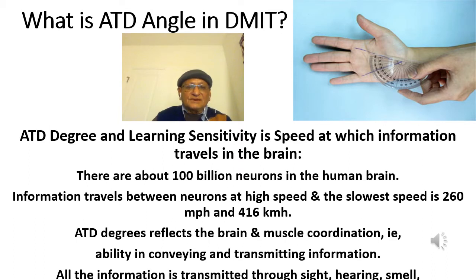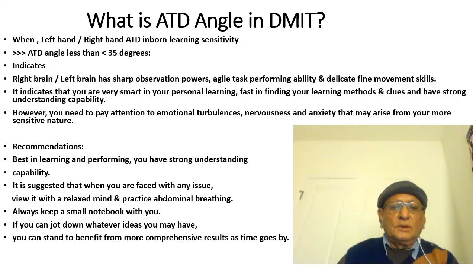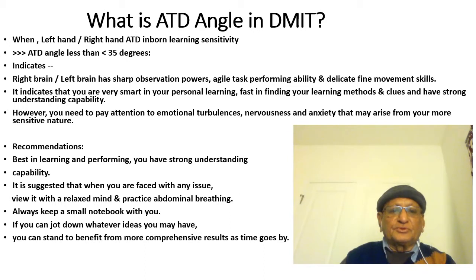In the next slide we will explain what is ATT angle in DMIT. Hello, all management of sports coaches, parents of school children, and school management. This is very good information I am going to share with you all, and I expect that this will be implemented in our sports and schools. All over the world they have understood the importance of DMIT and ATT angle measurements.